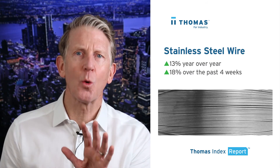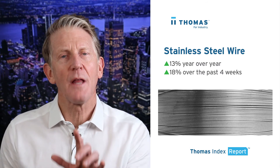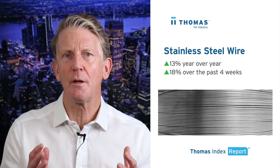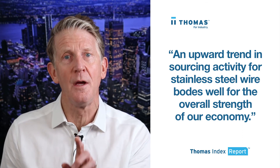Finally, sourcing for stainless steel wire is up 13% year-over-year and is up 18% over the past four weeks. Much like steel tubing, stainless steel wire is used in a huge range of industrial and commercial applications, and an upward trend in sourcing activity here bodes well for the overall strength of our economy.